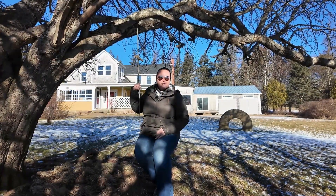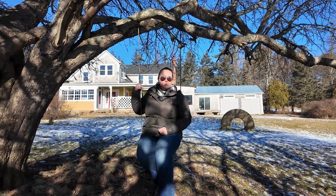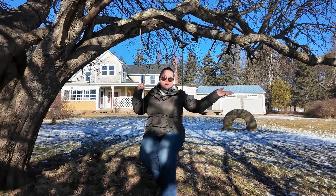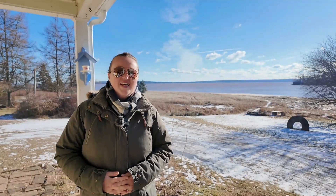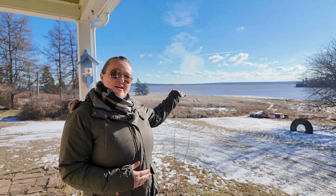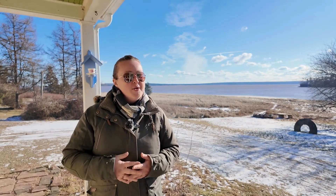Hi, I'm Hayley Burrell with Remax Avanti and I want to welcome you to 366 Lower Rockport Road, located directly beside the beautiful Bay of Fundy in New Brunswick. This unique property offers you beautiful views of the Bay of Fundy right behind me and sits on four acres of your very own land. Let's go inside and take a look.